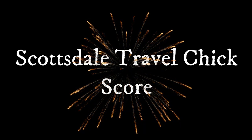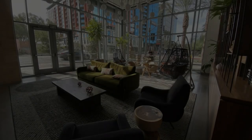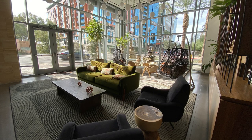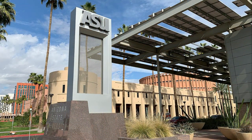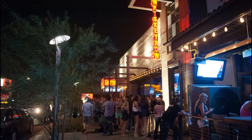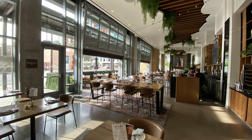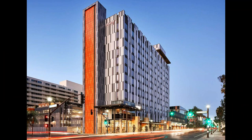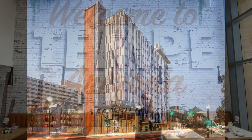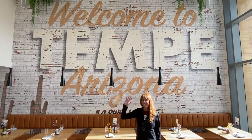Now it's time for my Scottsdale Travel Chick score. The Canopy is an upscale hotel right in the middle of downtown Tempe. It's in a great location if you have anything to do with ASU, and there are lots of dining and nightlife options within easy walking distance. Overall we really like the feel of this place and we'd be happy to recommend it to any of our friends, so we give the Canopy Tempe Downtown a score of 9 out of 10. We hope you enjoyed our video — until next time, see you later!